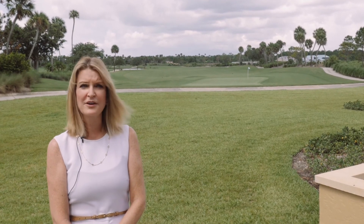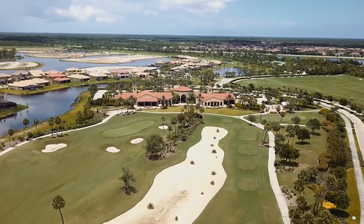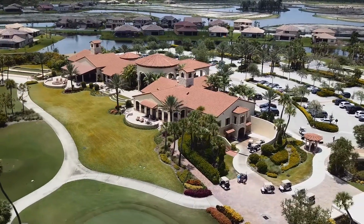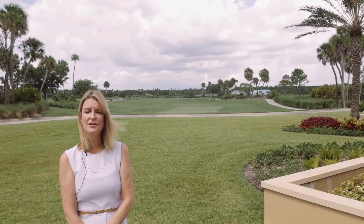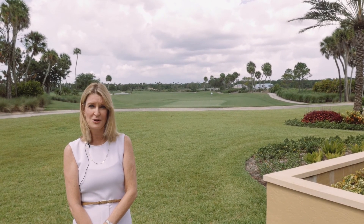Today we're at one of our favorite communities, Jupiter Country Club. Jupiter Country Club is the newest golf community in North County. It's built by Toll Brothers and there's 556 homes and a signature Greg Norman golf course.